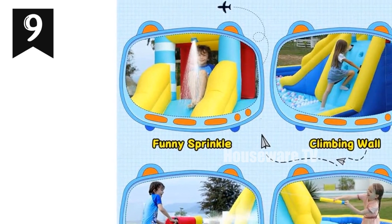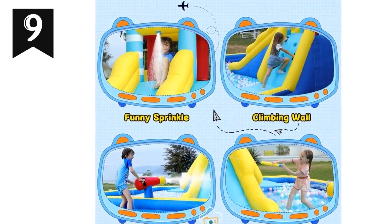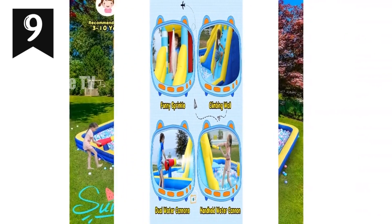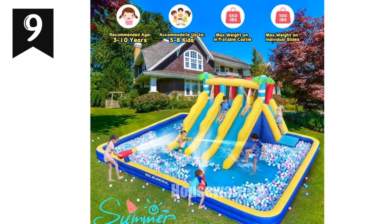Don't miss out on the ultimate summer water park experience. Get your Elamara Inflatable Waterslide today.